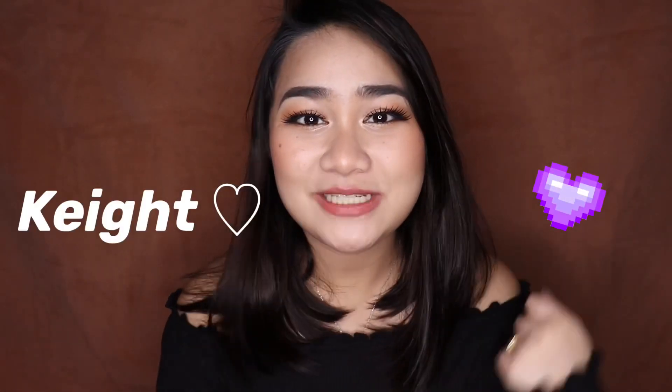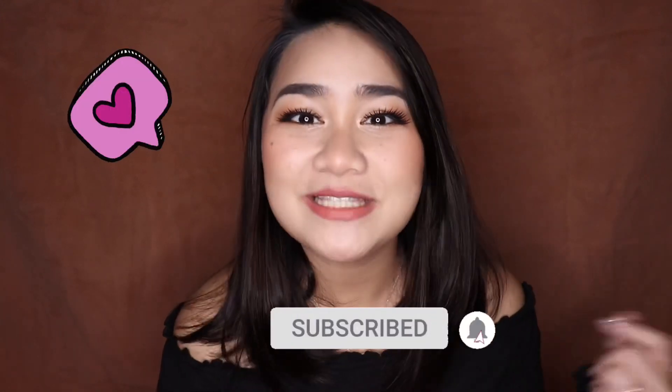Hello, everyone! My name is Kate. Welcome to my channel. I upload videos weekly, so hit that subscribe button if you haven't already so you don't miss any of my videos.